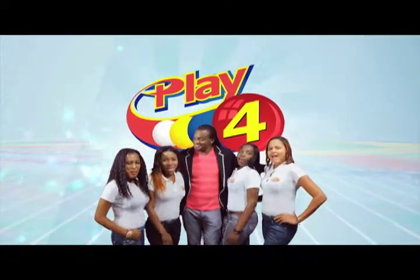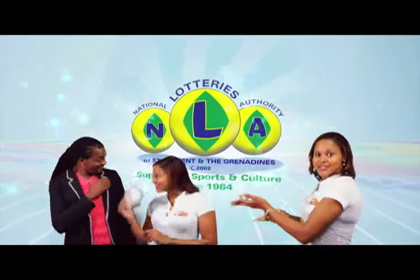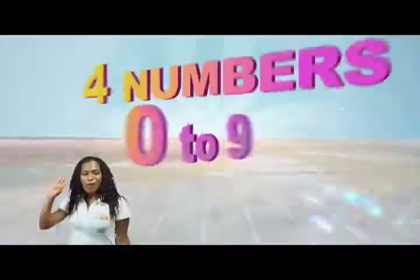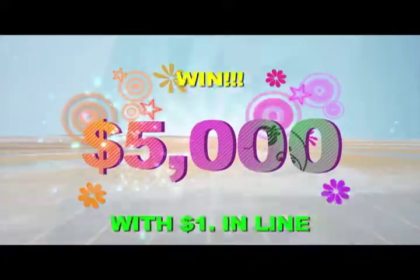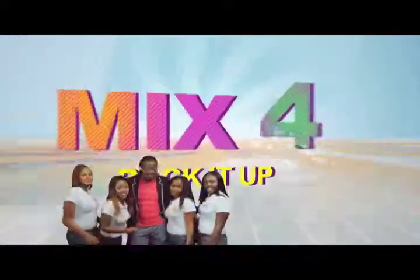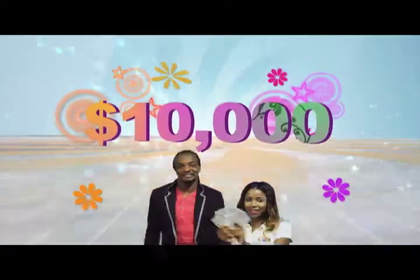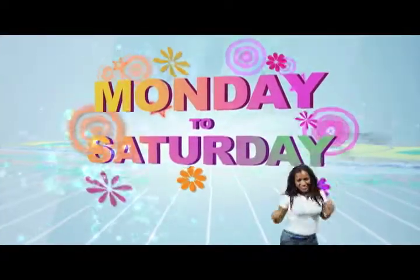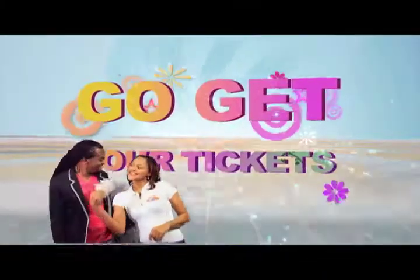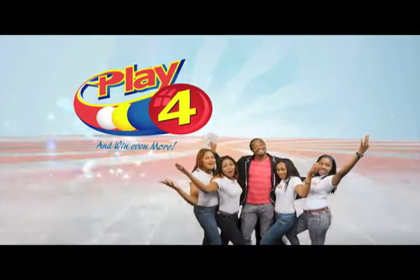Play 4 and win even more. National lotteries — more cash in store. Four numbers from 0 to 9, win 5 grand with $1 in line. Make 4 and back it up too, there'll be lots of cash waiting for you. Choose 4 Monday to Saturday, go get your tickets, it's so easy to play. When you play 4, you win even more.